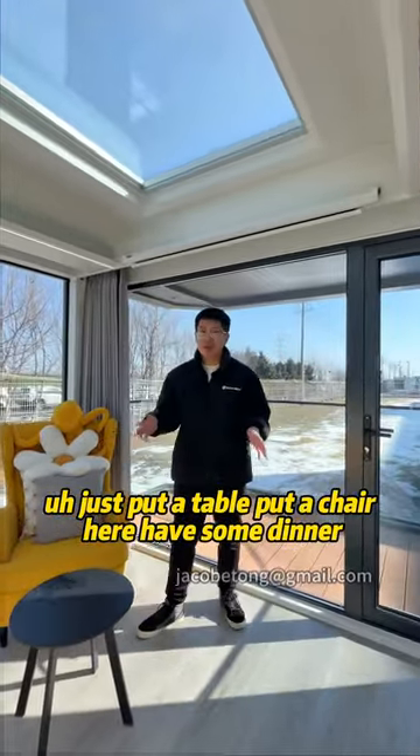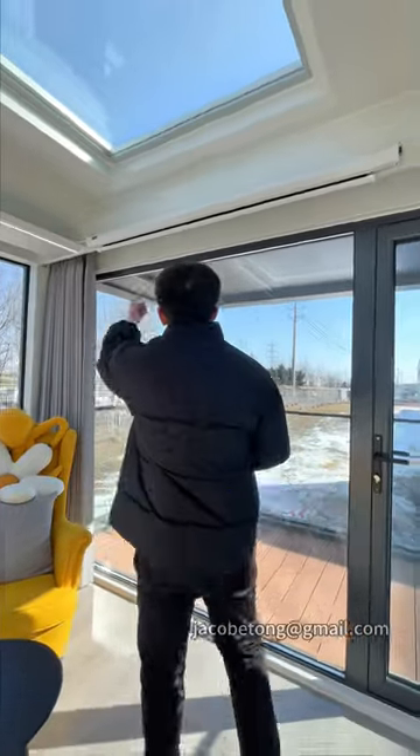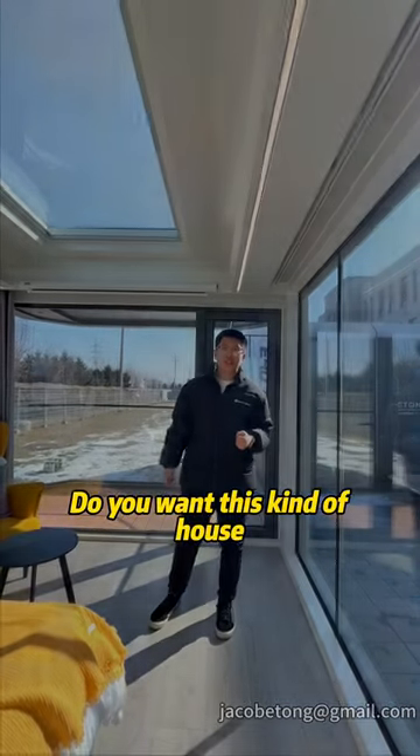You can put a table and a chair here, have some dinner, have some chat. We also have a projector and projection screen here, so you can enjoy a movie anytime you want. This is an amazing house for anyone who wants this kind of home.